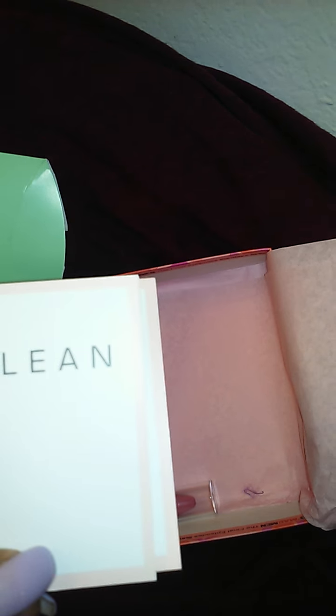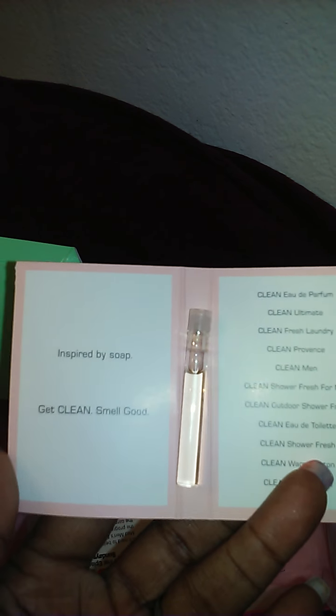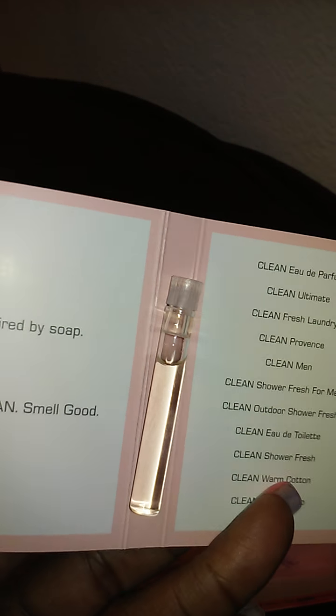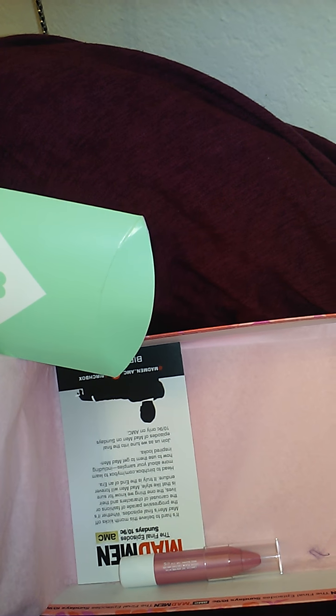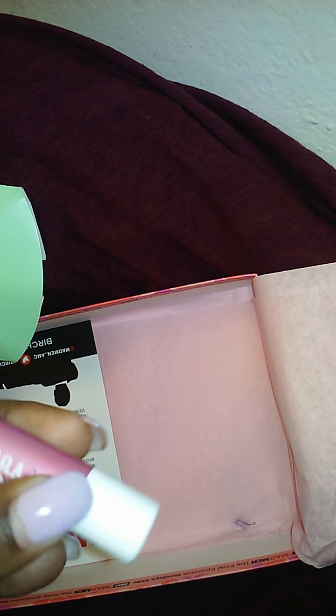Let's see what's in our mini pouch here. Looks like the next item is some perfume — it's called Clean. This is the size of the bottle. I'm not really a fan of the ones that come with a little stick in them; I prefer the little spray bottles, but we'll give this a try. Let me see how it smells... smells pretty clean, as the name says.